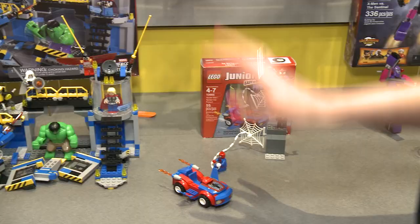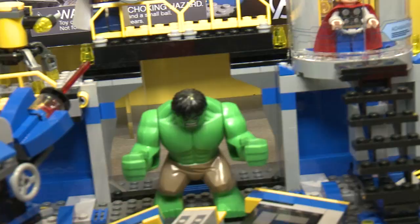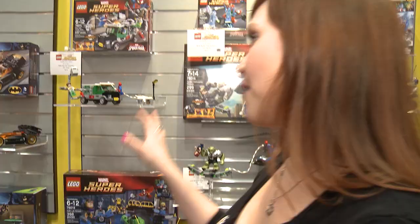We're here at LEGO with Amanda and we're going to talk about some of your LEGO Marvel Superheroes. Let's check them out. I see that we have the Avengers here. We have, from Avengers Assemble, the set that has the Hulk and a few of the main characters, and we also have Thor in the set as well.